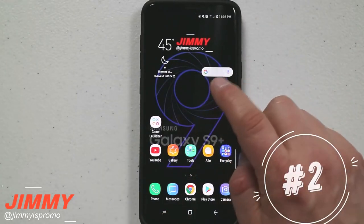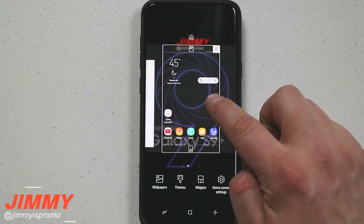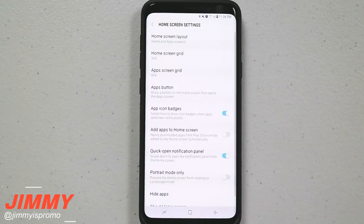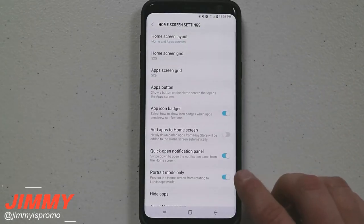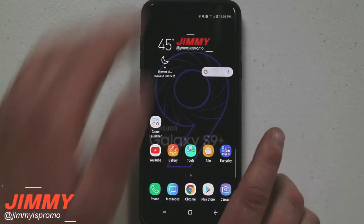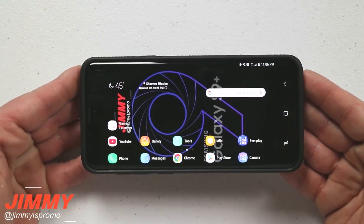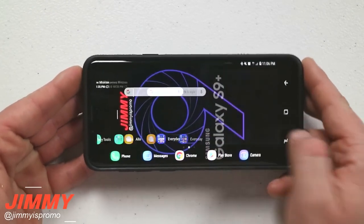Feature number two is dealing with the home screen. Once you press and hold anywhere on the home screen that is empty, go down to where it says home screen settings. You'll see the option for portrait mode only — once you turn this off, you're able to use your home screen in landscape form. You can have it portrait or horizontal — it doesn't matter.